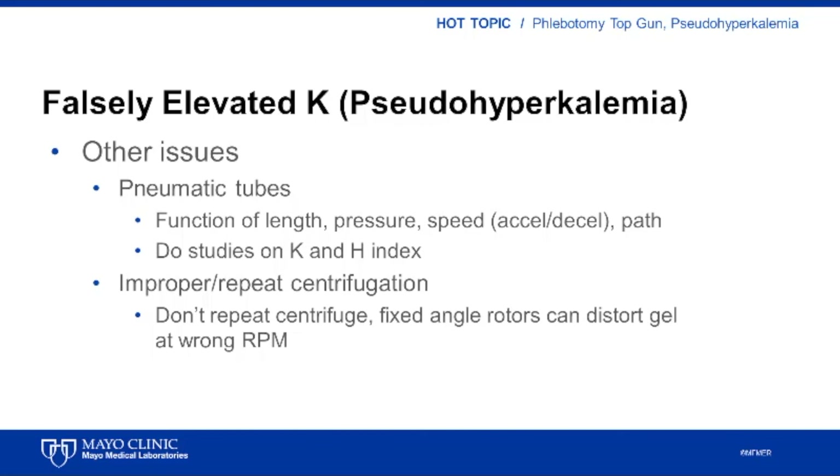Other issues to consider include use of a pneumatic tube and repeat centrifugation of samples. Pneumatic tubes can be associated with hemolysis and falsely increased potassium levels. These effects are related to the acceleration and deceleration rates in the tube system, the tube type and transport containers, and the path of the tube system — whether it is a straight path versus many turns or right angles. Unfortunately, each tube system must be evaluated empirically to determine if its use contributes to sample hemolysis and thus pseudohyperkalemia.